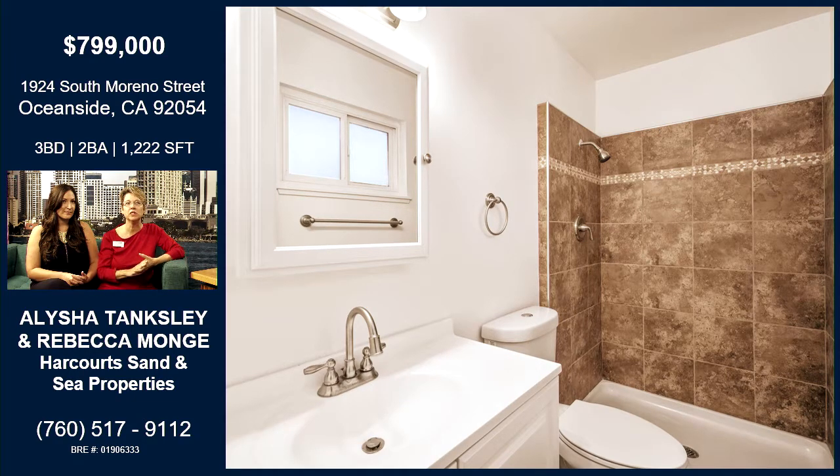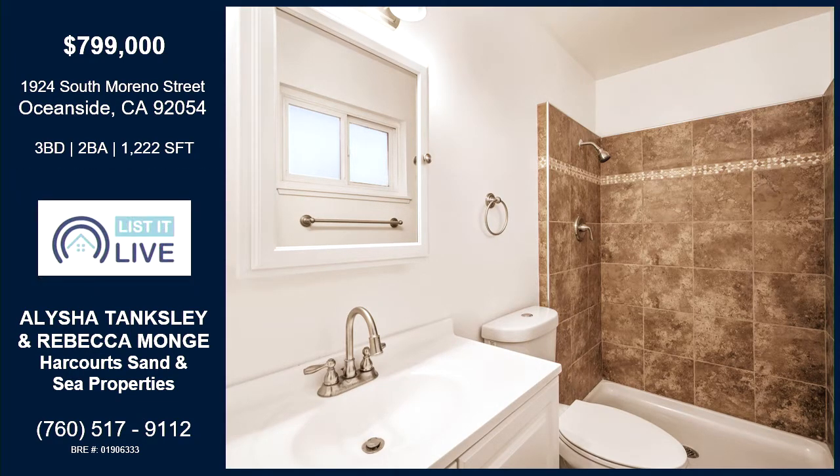Close to the beach, close to the 5 and the 78, walking distance to South Oceanside Elementary School, shopping, and restaurants. We are holding it open this weekend — Saturday, 12 to 3. We just put it on the market, so it'll be the first opportunity to view it, or you can give us a call and we'll be happy to set up an appointment.